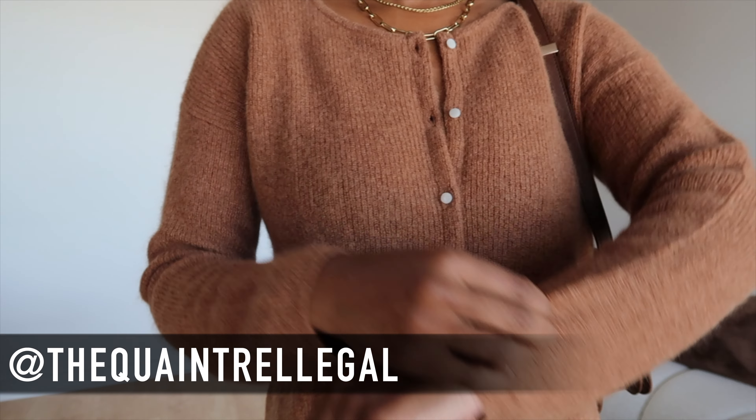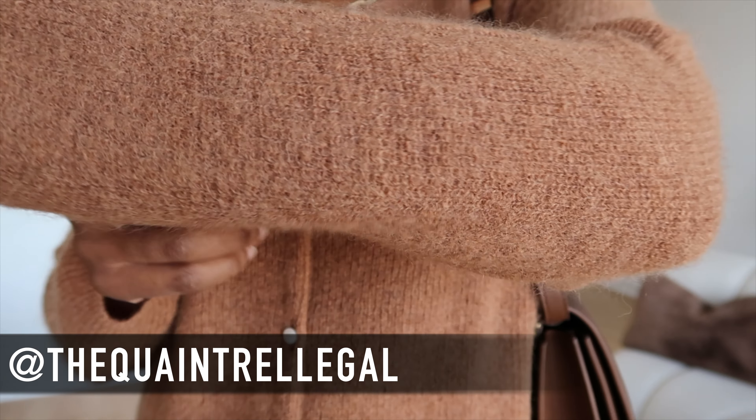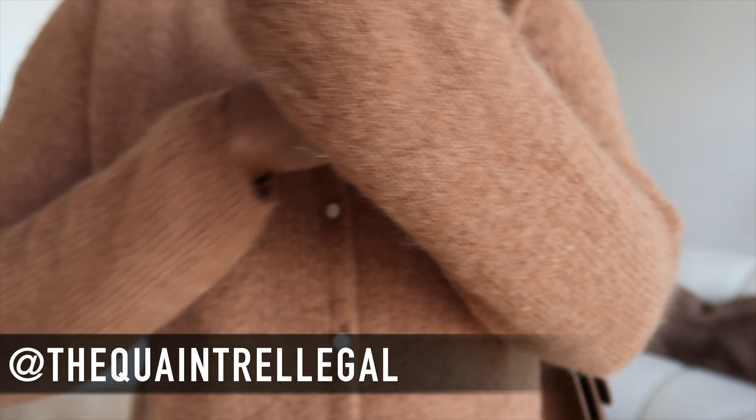Hello everyone, welcome to the channel. If you're new here, my name is Gaia. Let's go through this week's outfits.